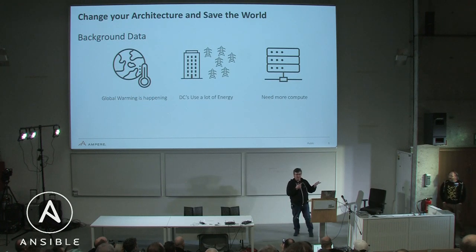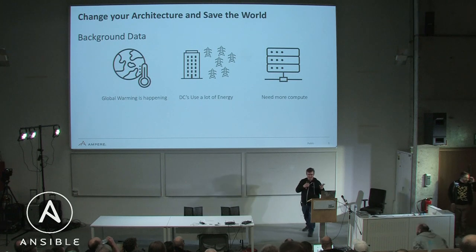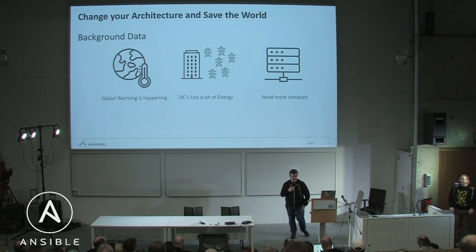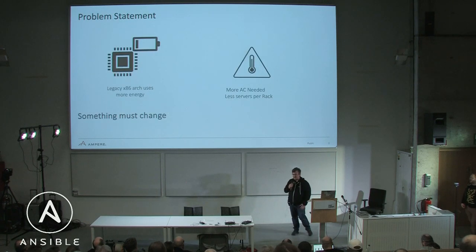As we heard before, global warming is happening. Data centers, as you all know, use a ton of energy — about 6% of all US energy in about 2019, and that number has gone up. So we have to do something about this.